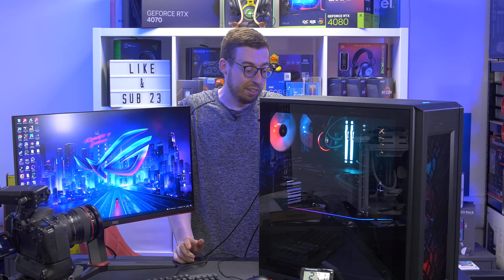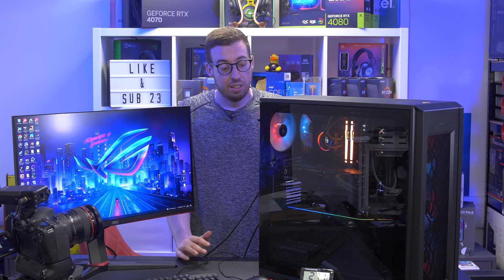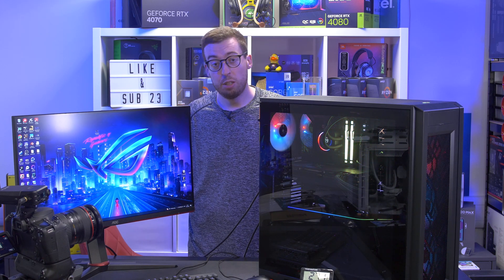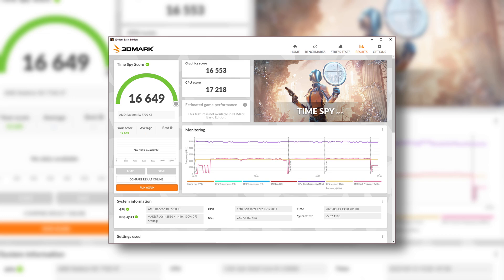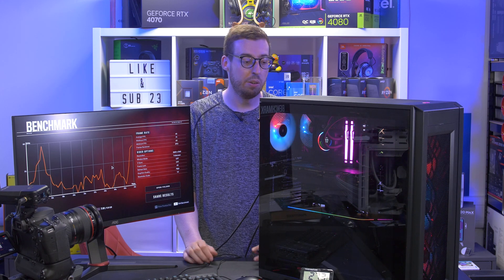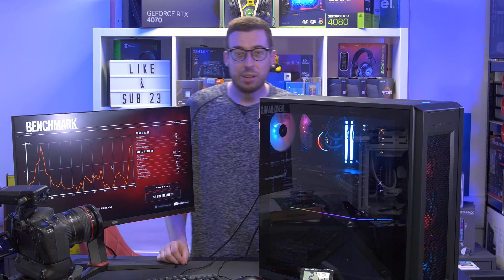No coil whine to report from this card, which is great — I did notice some from the 6800 and my 6750 XT. Totally stealthy design with no RGB; some will like that, some won't. If you want RGB, the Hellhound is an option. I also ran a 3DMark benchmark, which is a free download you can use to compare your current card. Around 100 fps for most games at 1440p is very good. At 4K it's around 65 fps on Far Cry 6 at the same settings, so not really a 4K card at this price point.